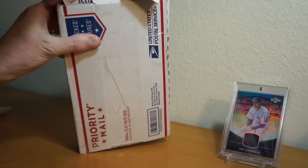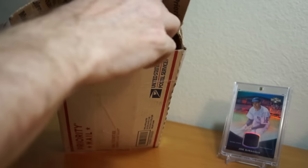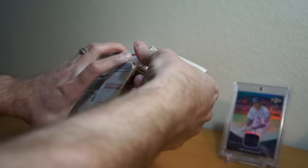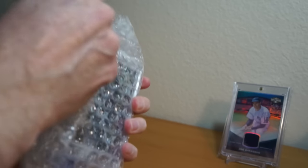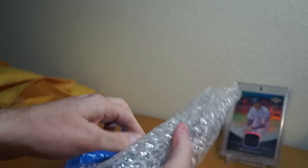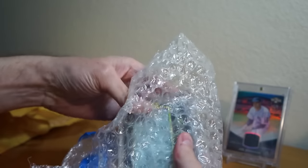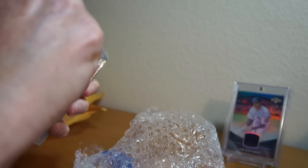Got two spots in it — it was a full case break. So there were two boxes of Leaf Pearl, which have absolute monsters. The first pick was the epic one, and the second pick was kind of a mid-range card. So let me show you the mid-range first... actually, never mind — the epic one is in another package here.